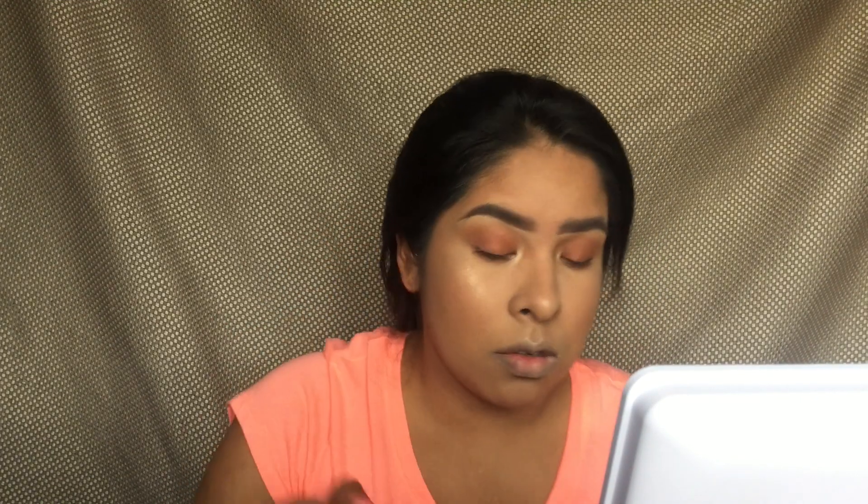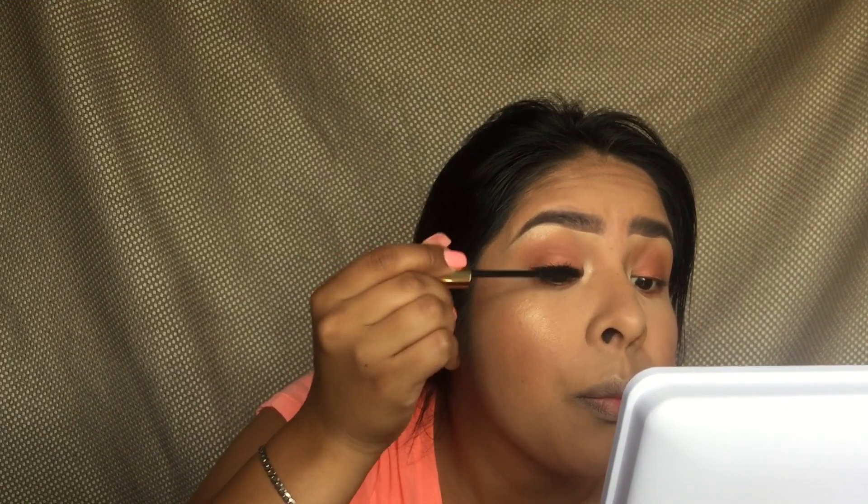I'm going to use the mascara now. I won't be putting any falsies because I want to see how this mascara brings your lashes to new heights literally. It says volumizing — volumizes, lengthens, and strengthens. I just want to test out the product.